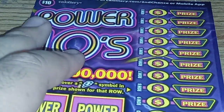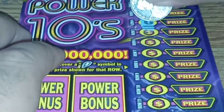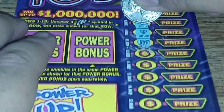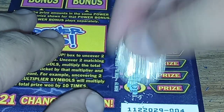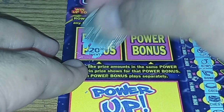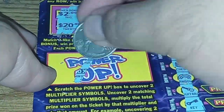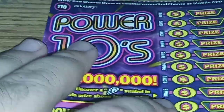Zooming in a little bit — there we go. Let's find that lightning bulb symbol for the win. Ticket four: there's a two and a 20, but it's not a match. Five and a hundred. So we did not win on ticket four — that one's a loser.